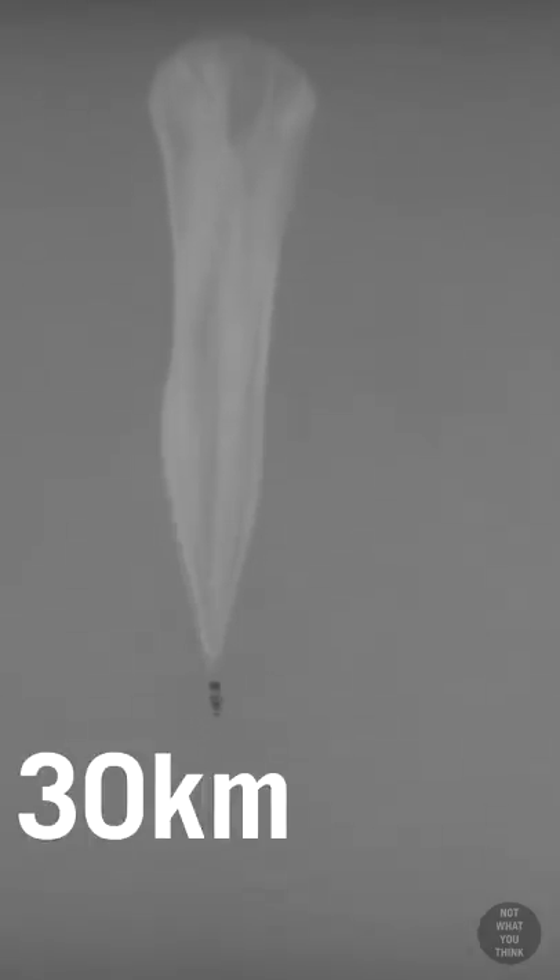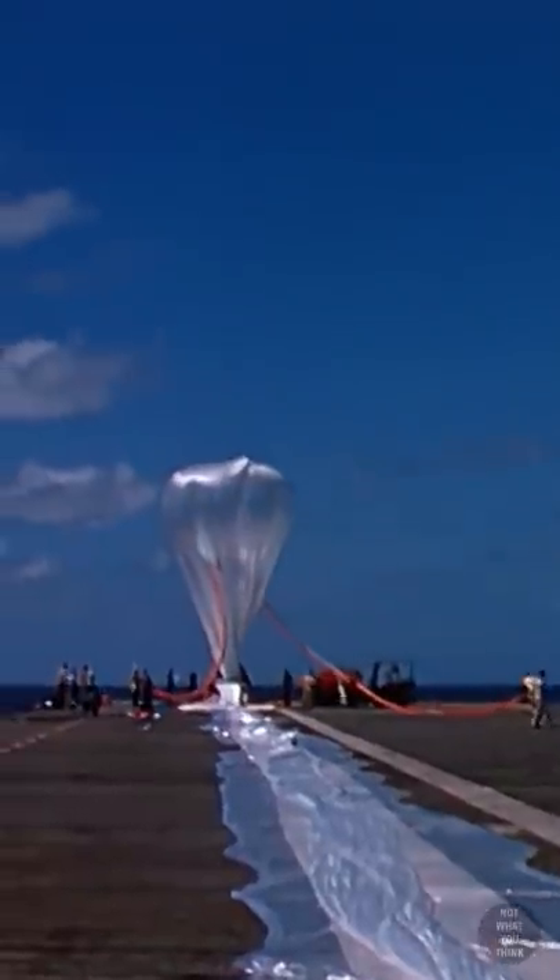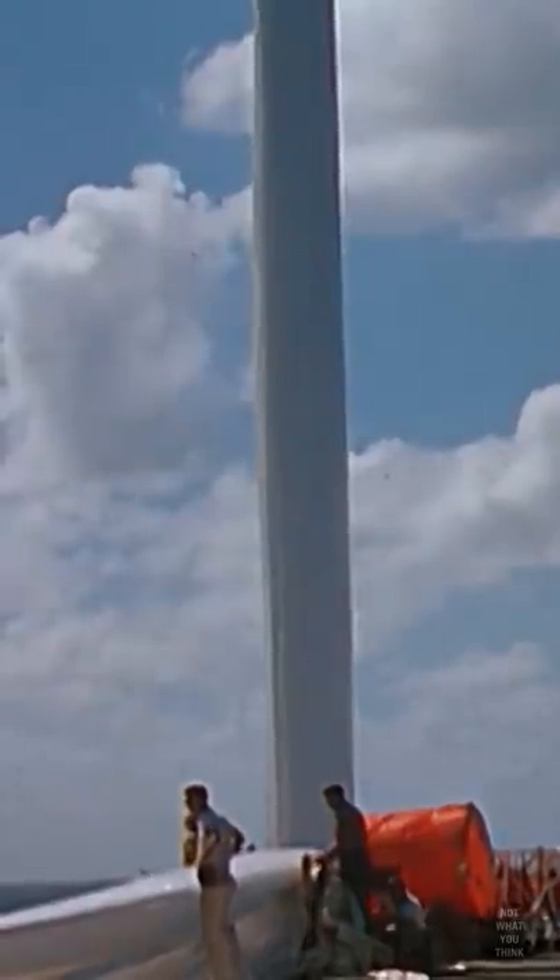The first skyhook balloon was launched in 1947 and carried a 63-pound payload of nuclear emulsion to over 100,000 feet. Nuclear emulsions are photographic plates with a thick emulsion layer that can record the tracks of charged particles as they pass through them.